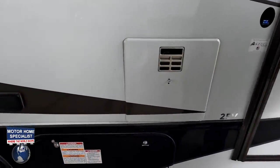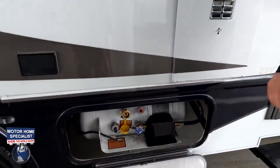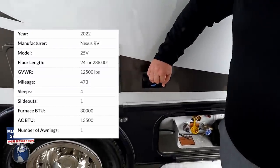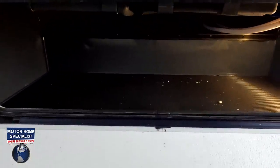Right here is your water heater. Right here are your propane tanks — we'll have all the specs right there so everybody can see it. Right here you do have a GFI, and more storage there.